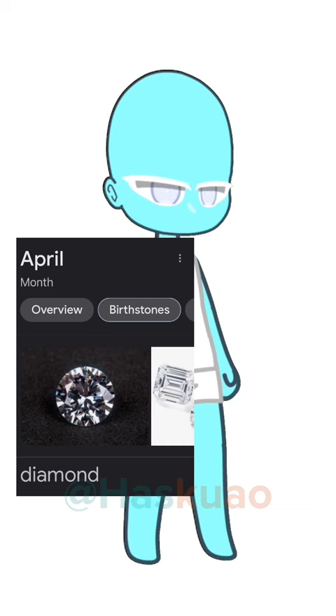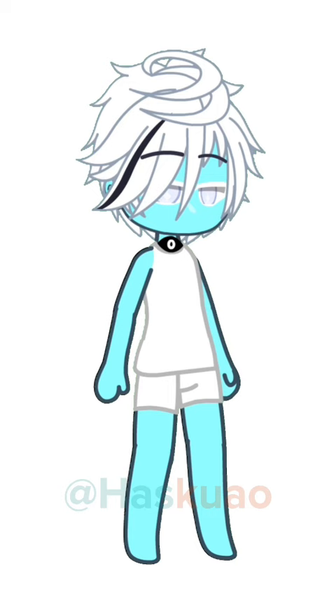If you wear glasses, add a third eye, or just another set of eyes. If your favorite animal has horns, add horns. Or if they have wings, then add wings. If you wear earrings, add those.